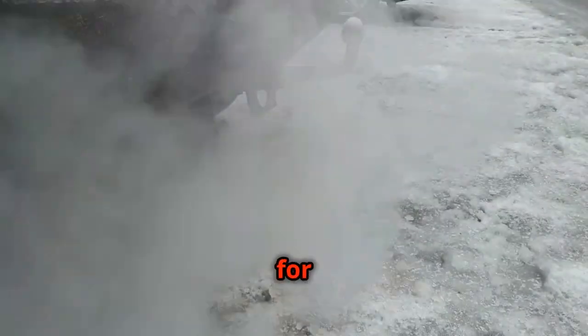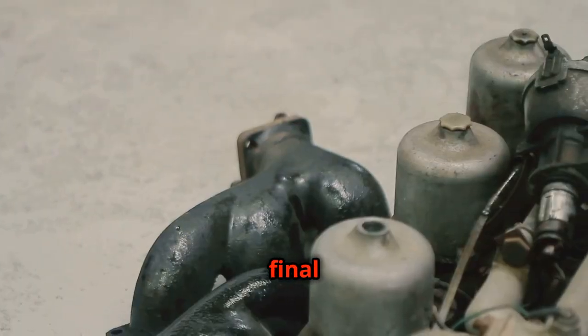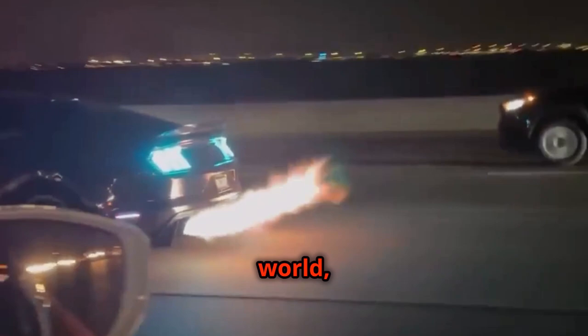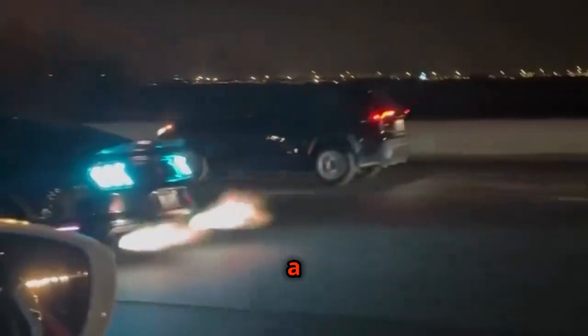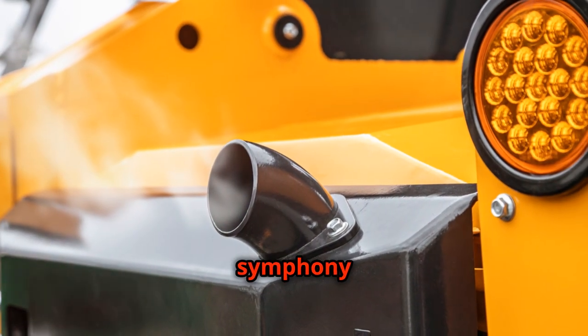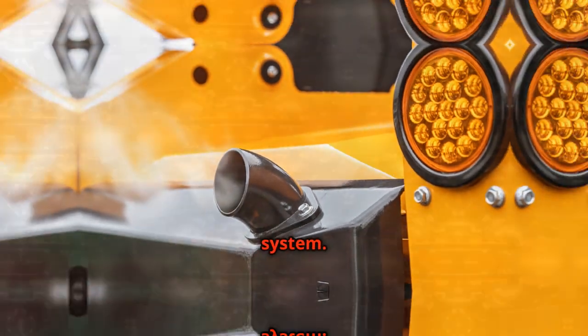The tailpipe is more than just an exit for exhaust gases. It's the final expression of a car's personality. It's the point where the carefully crafted sound is unleashed upon the world, announcing the arrival of a high-performance machine. It's the sign-off for the symphony of sound created by the exhaust system.